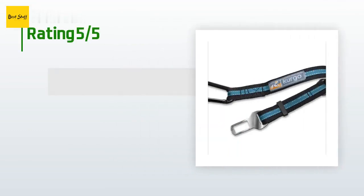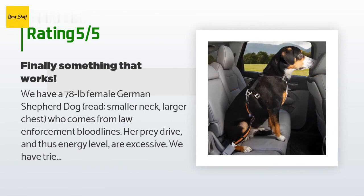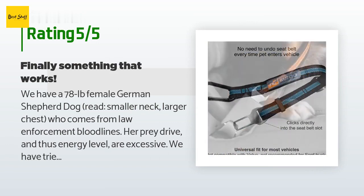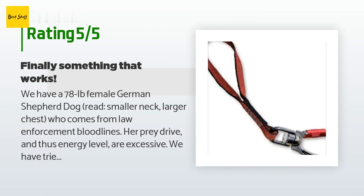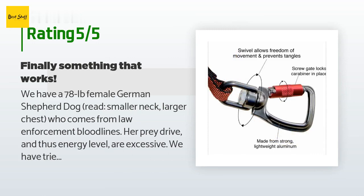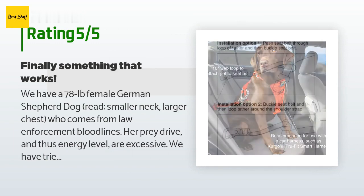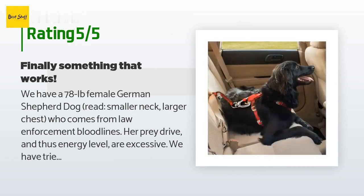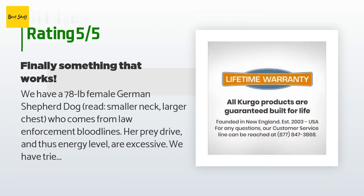This product is rated 4.5 stars from 1,890 customer reviews. A customer said: We have a 78-pound female German Shepherd — smaller neck, larger chest — who comes from law enforcement bloodlines. Her prey drive and energy level are excessive. We have tried so many different approaches to keeping her safe in the car: barrier systems which she pries or tears down, two crates which she bites and pulls until the metal doors bend open, and standard seat belt harnesses which she got out of like some kind of contortionist.